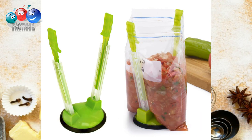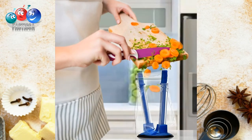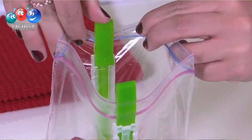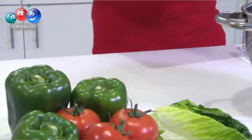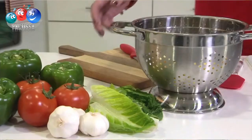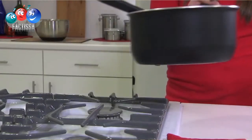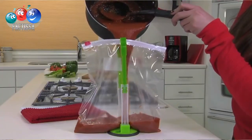And finally, number ten: a bag holder with clips. Do you spill bag contents all the time? This device won't let it happen ever again. Simply fasten the bag under the clips and fill — it's like having an extra set of hands in the kitchen. It's also ideal for drying rinsed storage bags, folds flat for easy storage, and comes with a non-slip rubber base and adjustable arms to hold most sizes of storage bags.